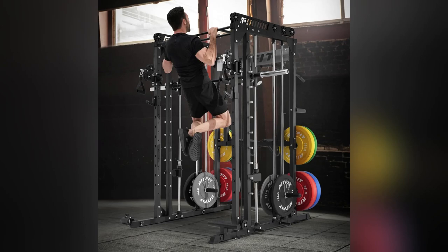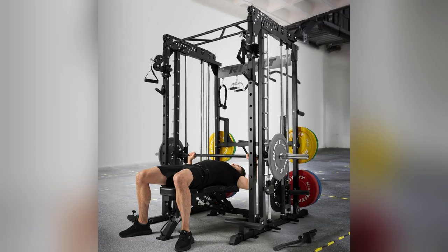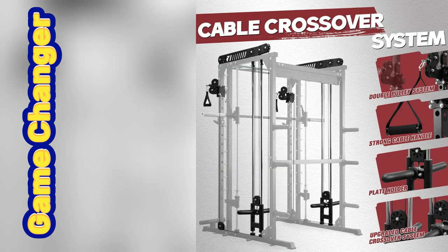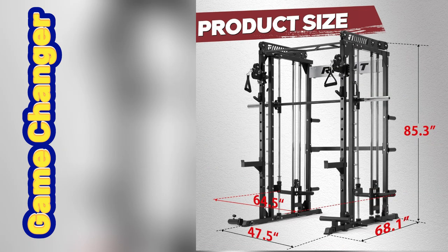Hey guys, ever felt like your home workouts were missing something? I did too, until I got the RitFit Home Gym Power Cage — game changer. Imagine hitting those perfect reps with a versatile Smith machine, feeling like a pro with attachments that hold up to 1500 LBs and enjoying buttery smooth cable crossovers.